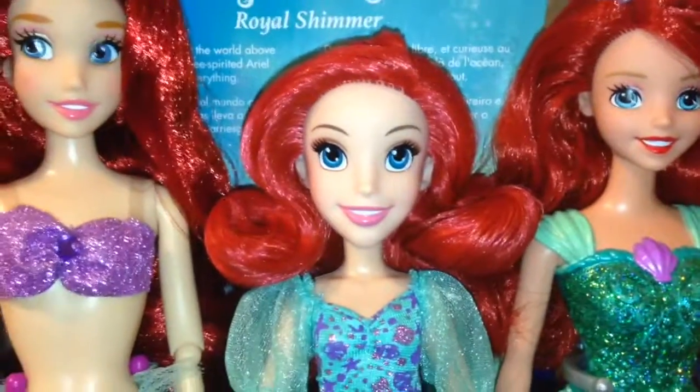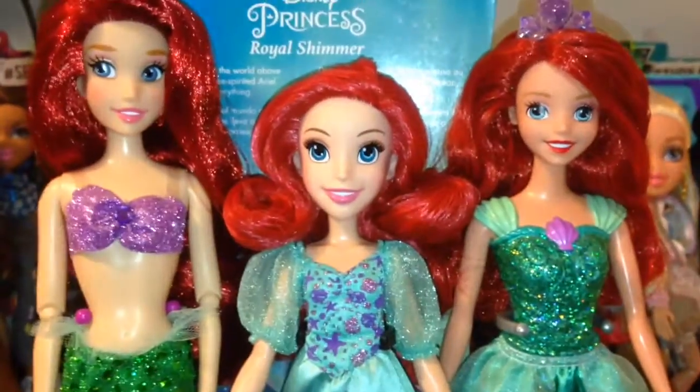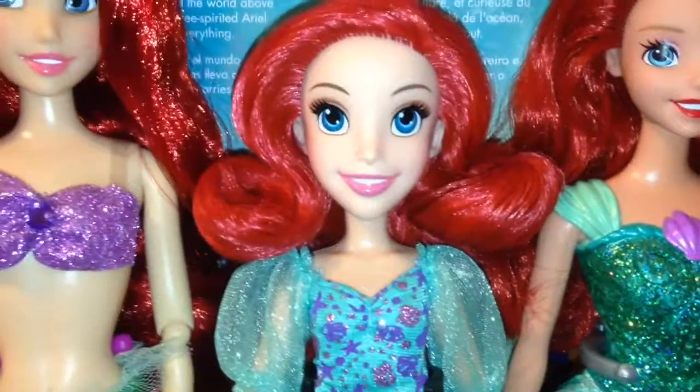Tell me what you guys think of them down in the comments. Tell me which version of Ariel is your favorite — Disney Store, Hasbro, or Mattel. And until next time, comment, rate, subscribe, and see you in the next video. Bye guys!